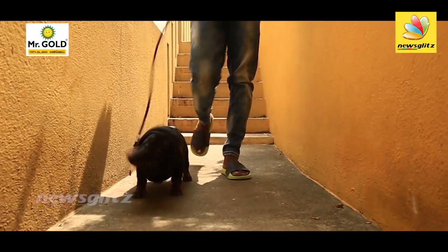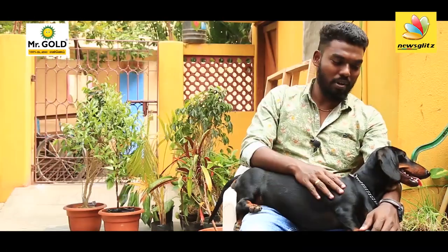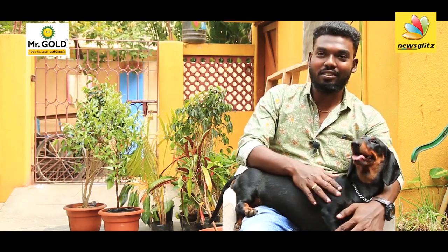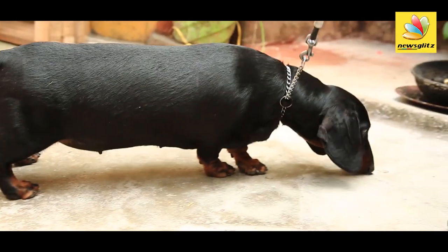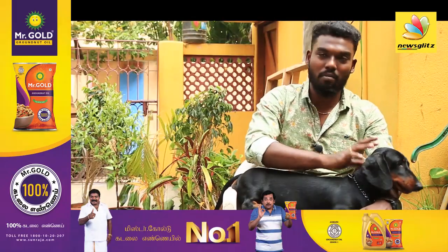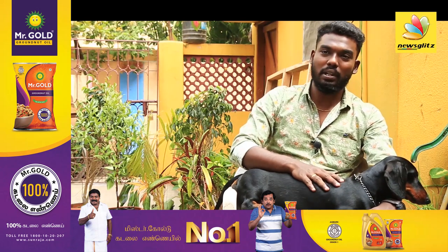This is a Dachshund. This breed is called Dachshund, also called Doxy. This is a female Dachshund. In history, this breed's purpose of breeding was in Germany. This is the purpose of hunting.